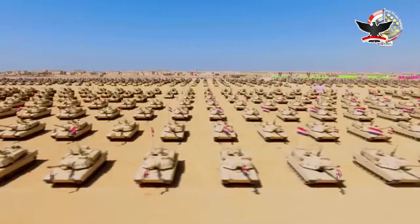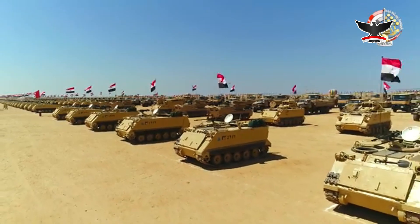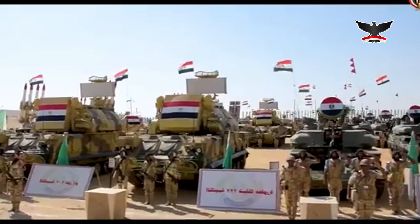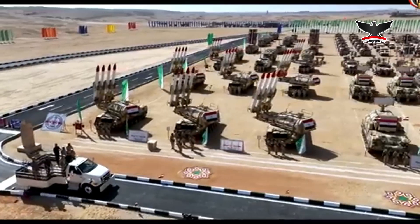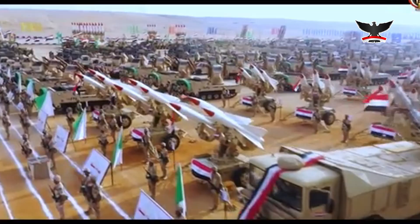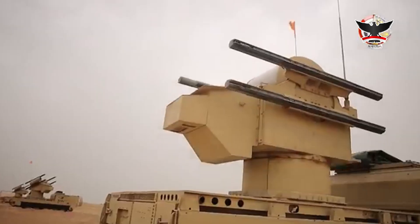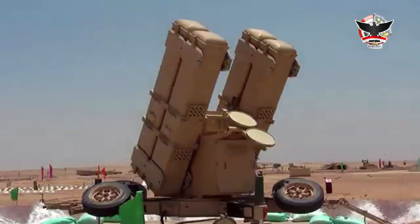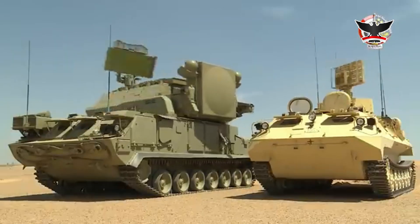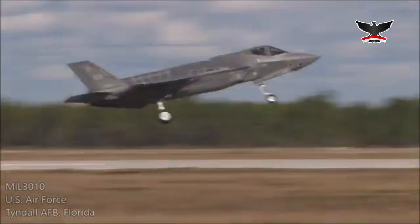Unlike many nations that rely on a single supplier for military hardware, Egypt has deliberately sourced its defense systems from various global powers, including Russia, the United States, France, China, Germany, and several European nations. This multi-sourcing approach ensures that no single vulnerability can compromise the entire network, making it exceptionally resilient against electronic warfare, stealth technology, and saturation attacks — and particularly capable of intercepting the F-35 stealth fighters.